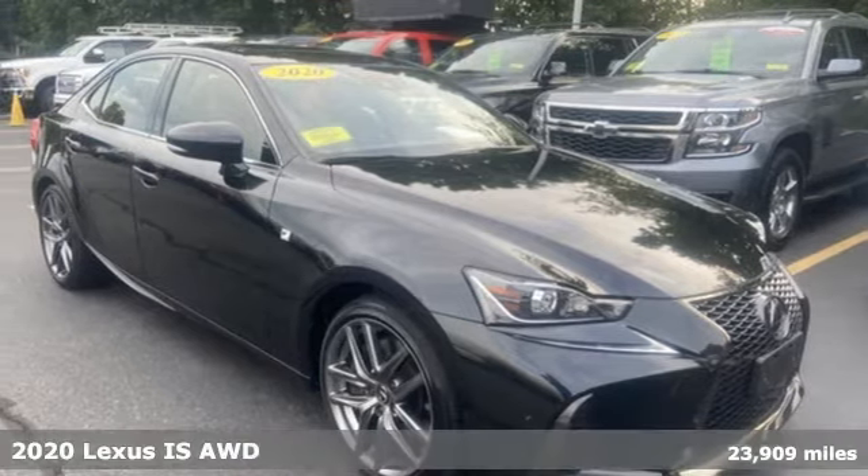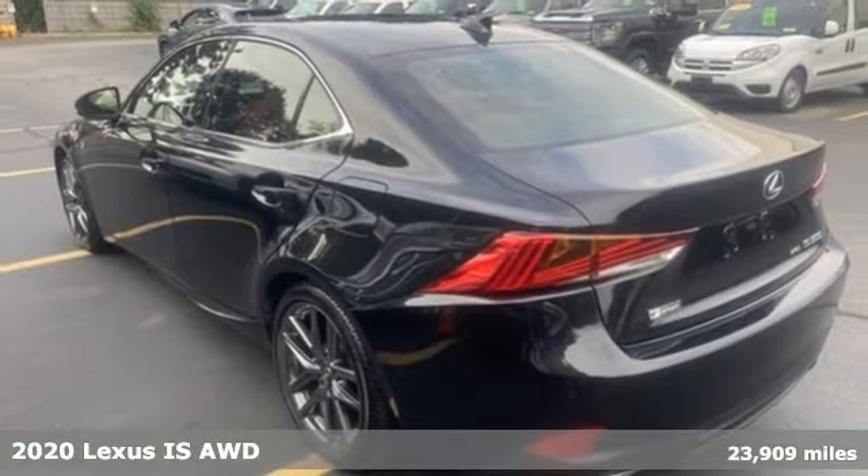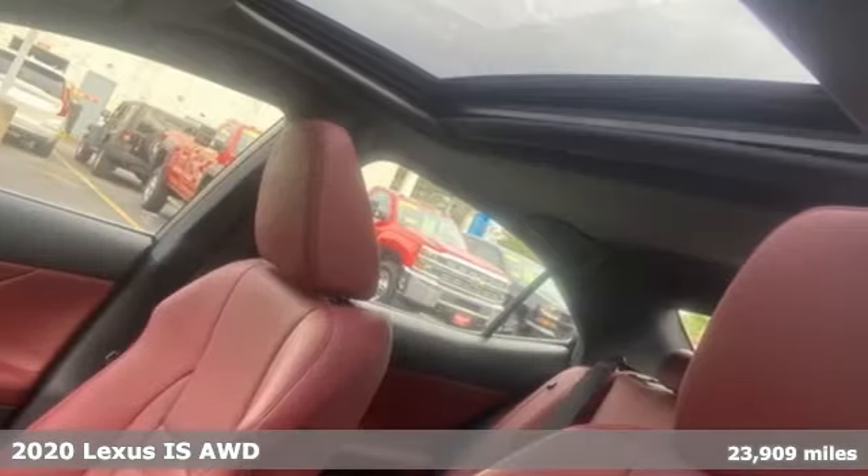It's a 2020 Lexus IS. It made its mark. Now it's time to make your move. It comes nicely equipped with features you'll love.